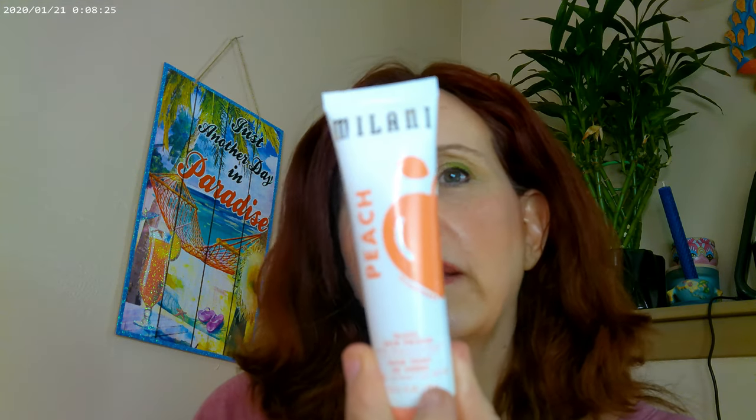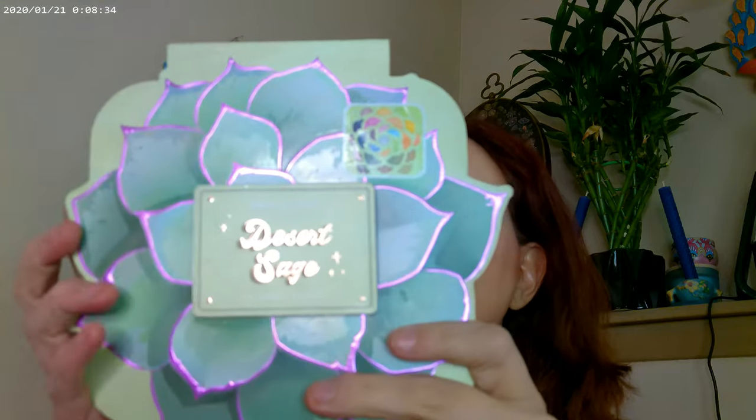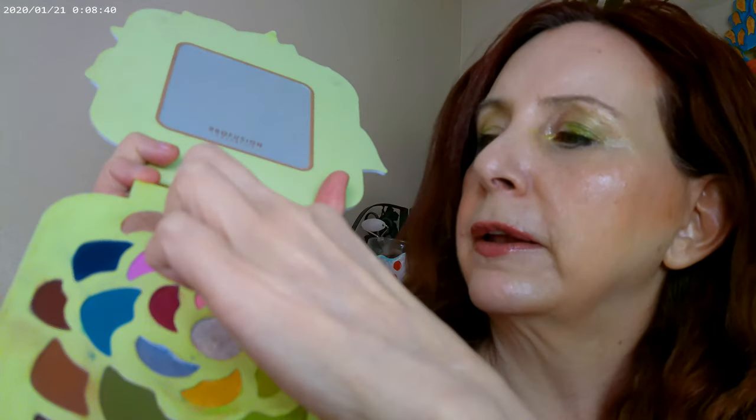I used a combination of I Love Extreme mascara from Essence and an 18-hour wear mascara. I also went ahead and used the Milani Peach Glowing Primer underneath. Then for the eyes, I used the Profusion Desert Sage palette.